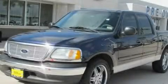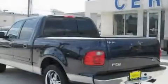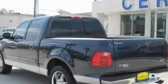This is a 2003 Ford F-150. It has the power to move what you need and the look too. It has a 5.4 liter 8-cylinder engine and a 4-speed automatic transmission.